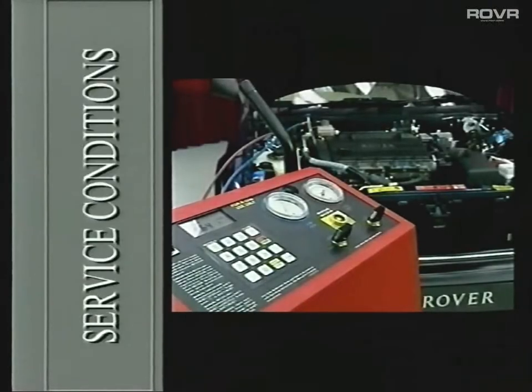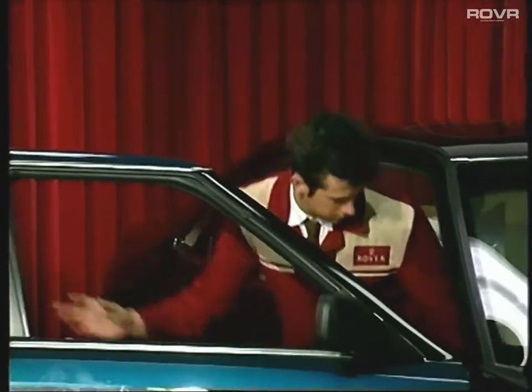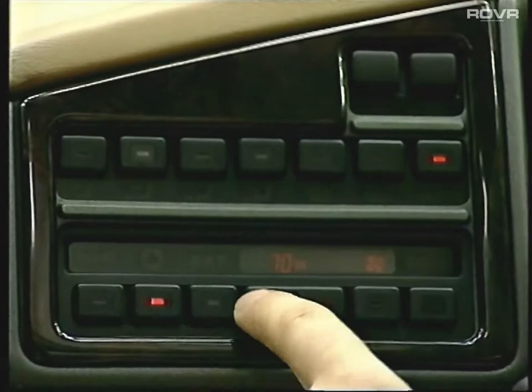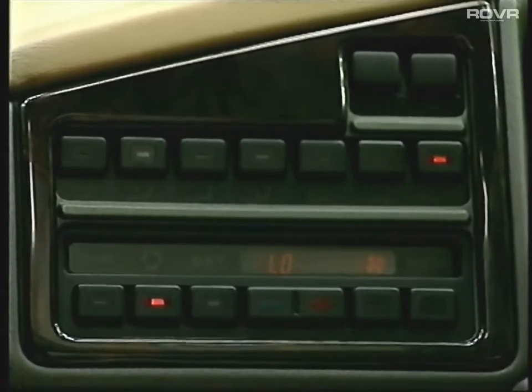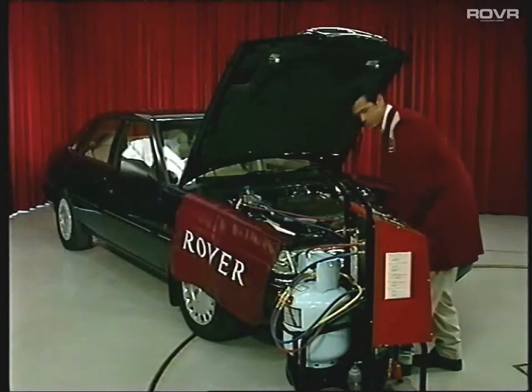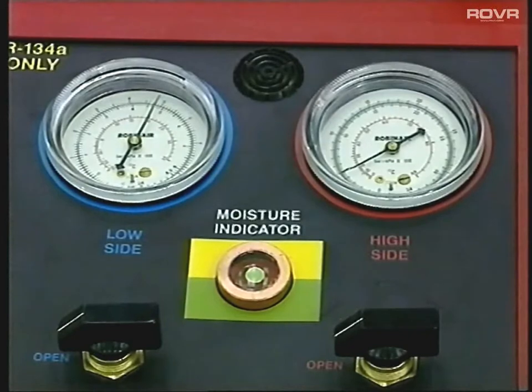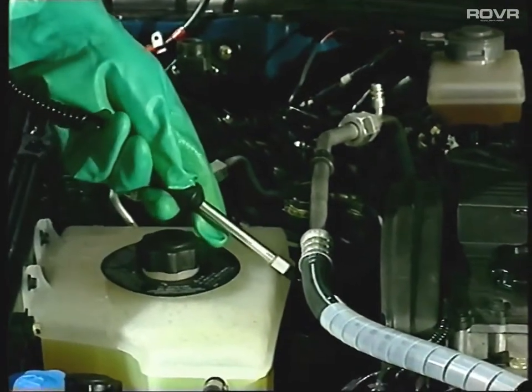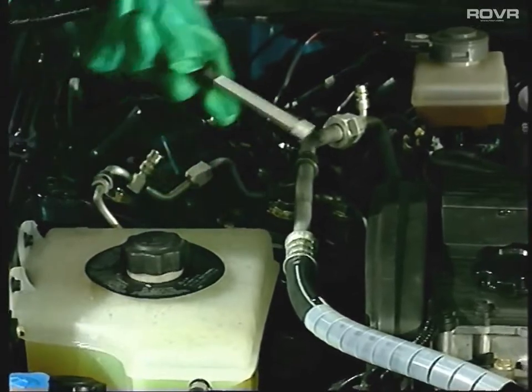Let's move on and take a look at a condition you may come across in service. The customer has complained that the air given out by the air conditioning system isn't as cold as it should be. With the charging station connected up, run the engine at tick over. Set the temperature control to maximum cooling and look in the sight glass — it's full of bubbles. This could indicate there isn't enough refrigerant flowing through the system. To confirm, look at the gauges: both are reading far too low. The high pressure gauge is reading 8 kg per square centimetre and the low pressure gauge only 0.5 kg per square centimetre. This is confirmation that the refrigerant level is low. The most likely cause is a leak somewhere in the system, so use your leak detector to pinpoint it. Once you've found the leak, evacuate then recharge the system.